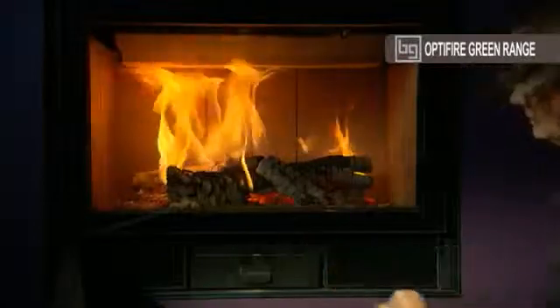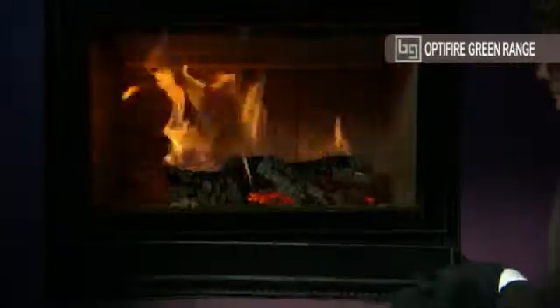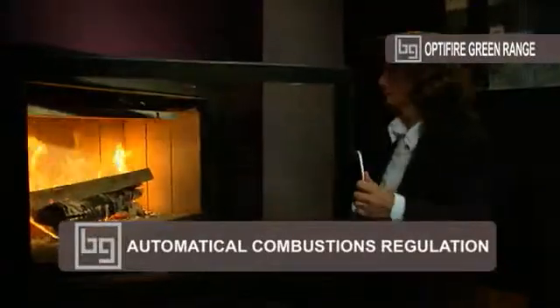which regulates the combustion air in two ways. It enables you to always choose the intensity of the fire best suited to the weather conditions. But it also regulates combustion automatically. In fact, when you build the fire up, which increases the intensity,